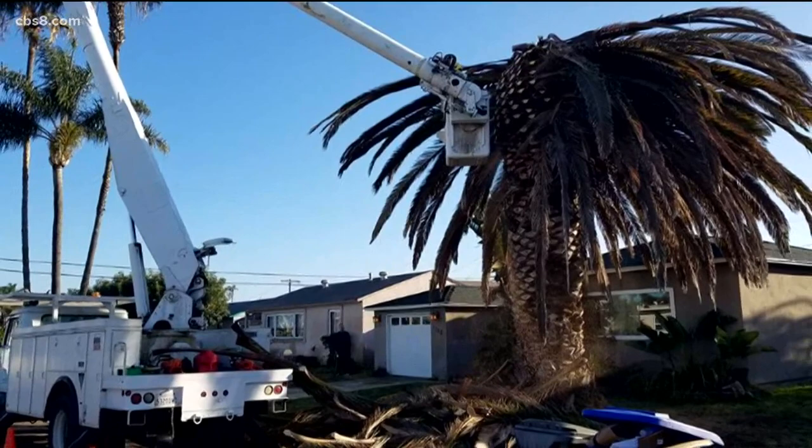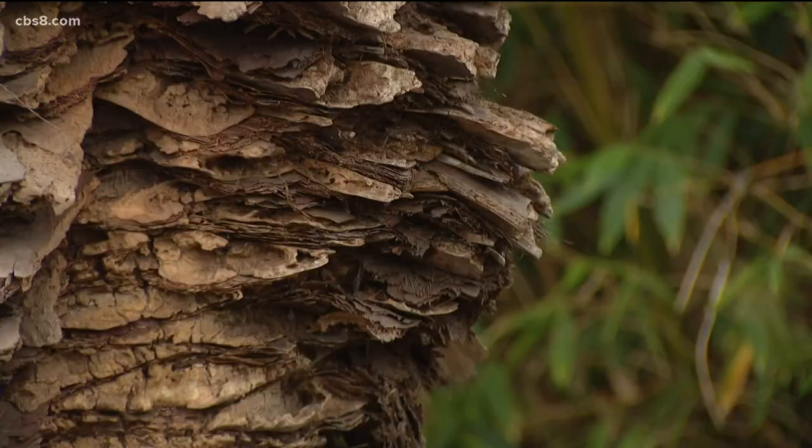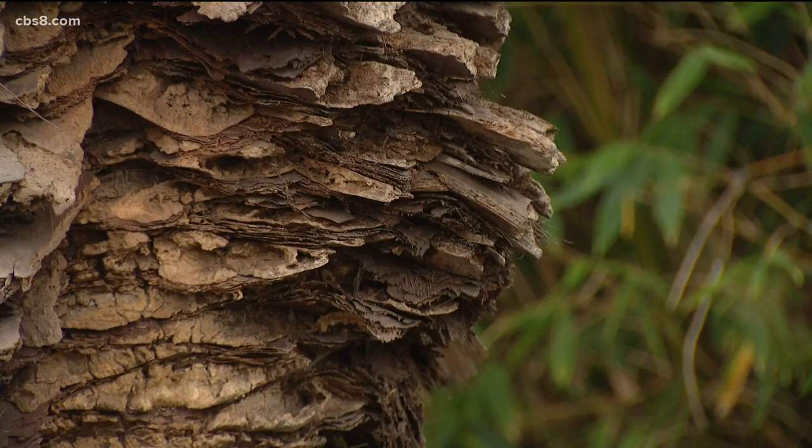There are ways to protect your palms, but it is a big job. For the homeowner who wants to protect their palms, they will need to contact one of these professional arborists. They'll come out, assess the situation, and give you an idea of what it's going to cost to protect those palms. And it's not a one-time fix — because once the insecticides go into the tree, they'll last for about six months or so.